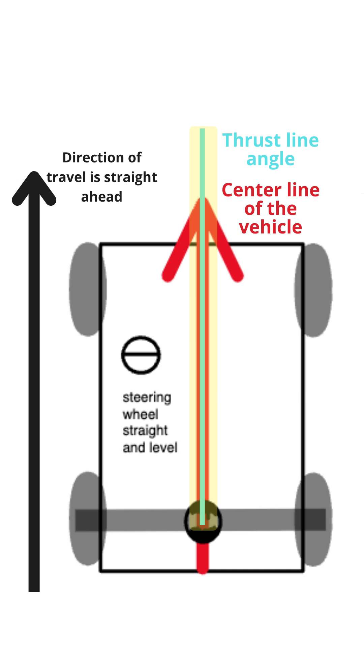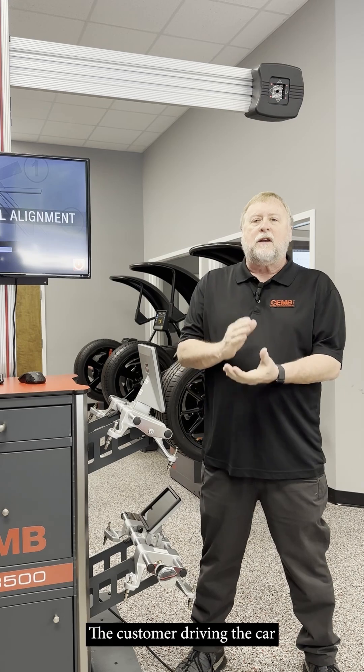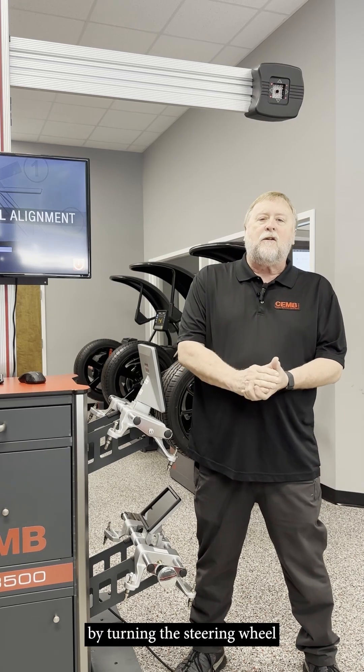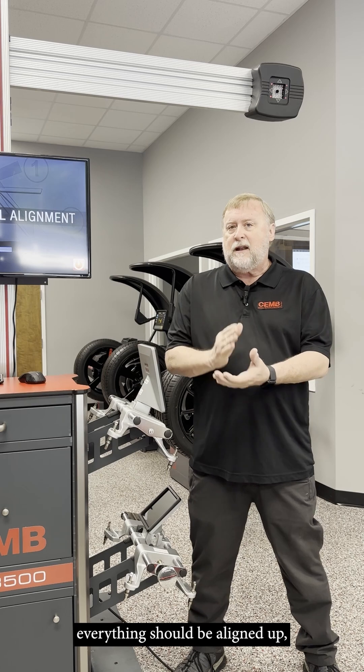When it doesn't, the issue is that the car tries to make a turn in the opposite direction of the thrust angle. The customer driving the car will compensate by turning the steering wheel in the direction to make the car go straight. In a perfect world, everything should be aligned up.